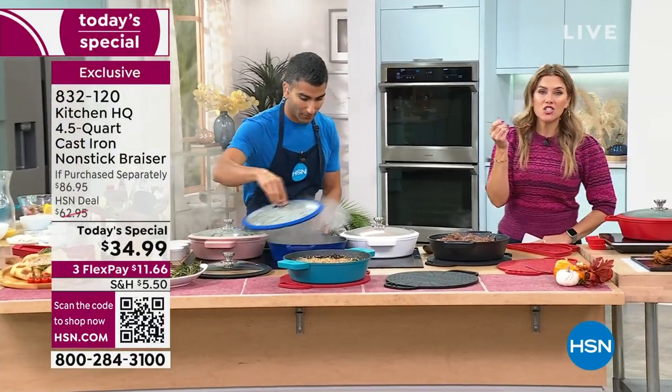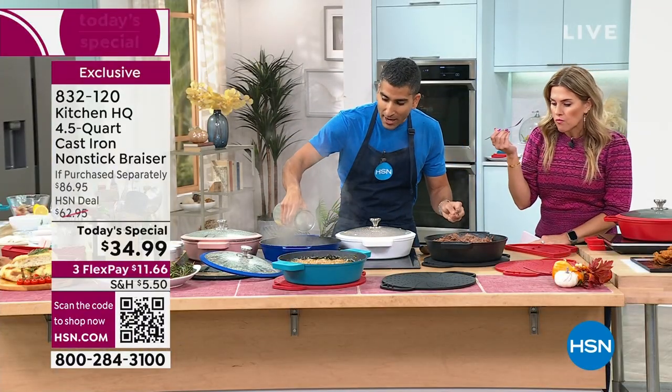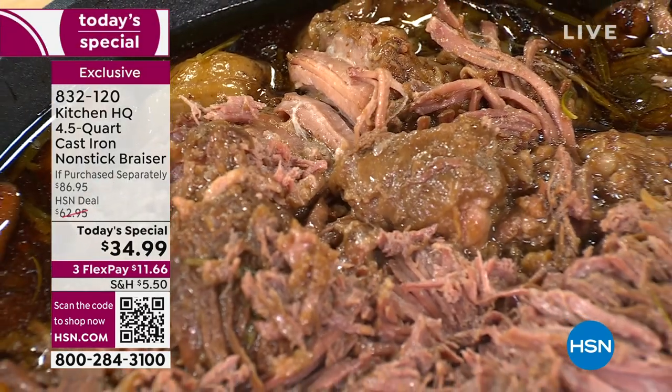Are you guys ready? This is going to be dangerous because I'm going to want to eat the whole pan. Oh my gosh. It's the best. I mean, you don't even need a knife. This is the magic of cast iron — the flavor.